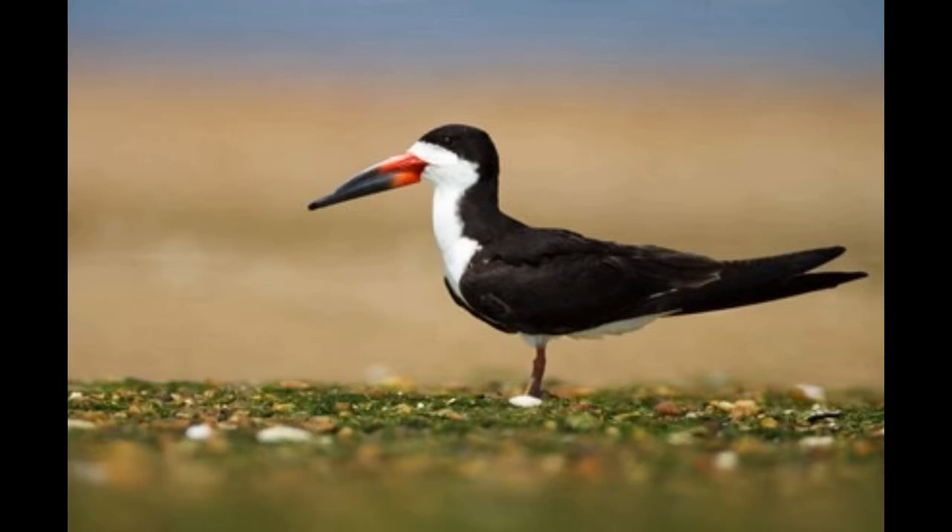Black skimmer is active at dusk and dawn, making it a crepuscular animal. It occasionally hunts at night. Black skimmer has vertical pupils that turn into narrow slits during the day to protect the eyes from the sun, which reflects from the surface of water and sand.